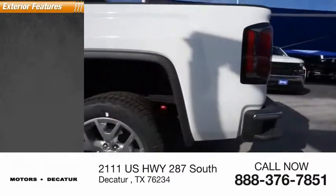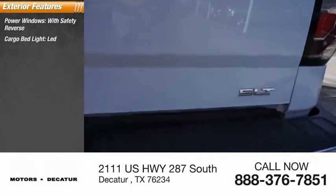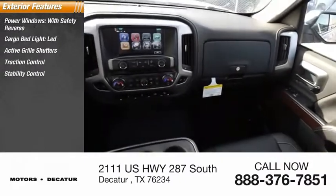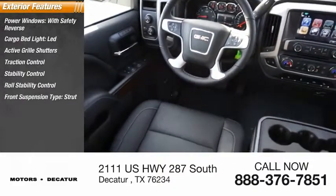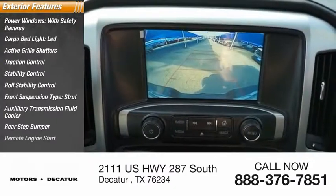Here are some of this vehicle's great options: power windows with safety reverse, cargo bed light LED, active grille shutters, traction control, stability control, roll stability control, front suspension type strut, auxiliary transmission fluid cooler, rear step bumper, and remote engine start.